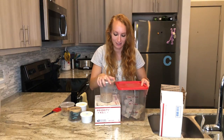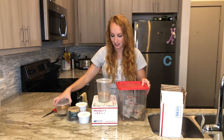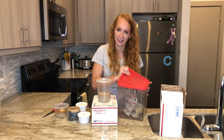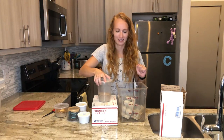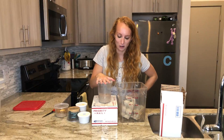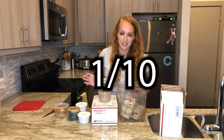Past times I've ordered dubia roaches, they've come in containers. I think it's just because I ordered such a large quantity that they came loose in the box. Just warning you guys. So before we get into this — dubia roaches are going to get a 1 out of 10 in smell factor.